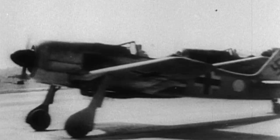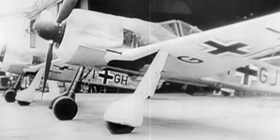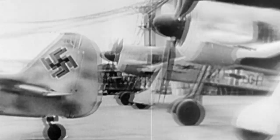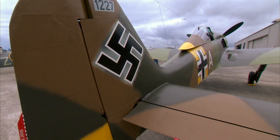Throughout World War II, engineers at FW make modifications to the FW 190, introducing updated models. Brunate first experiences the A-Model and remembers its rugged frame.